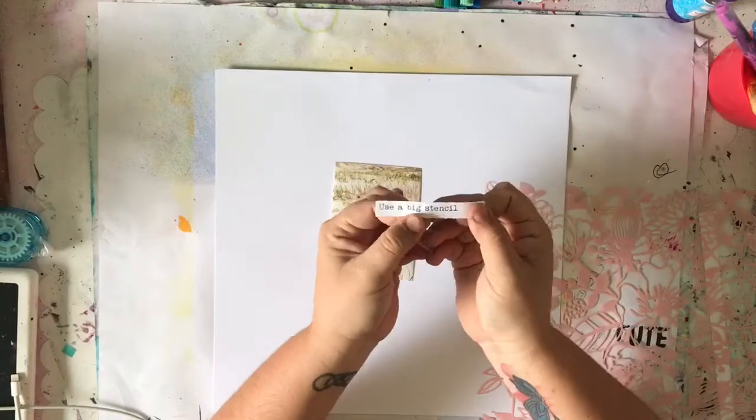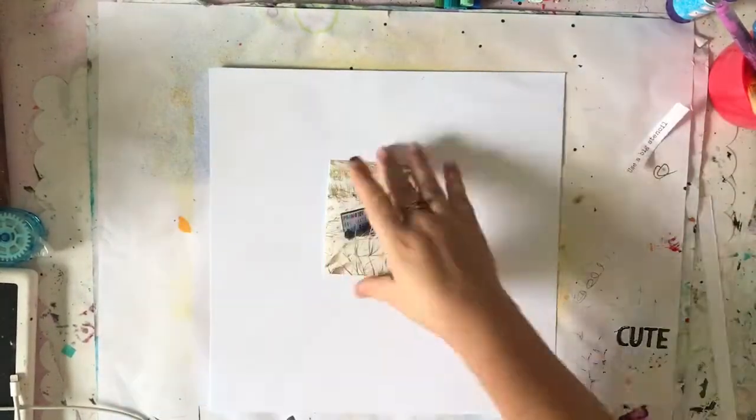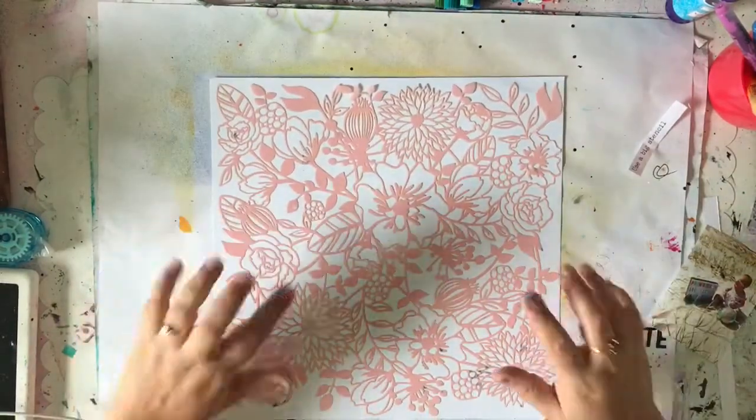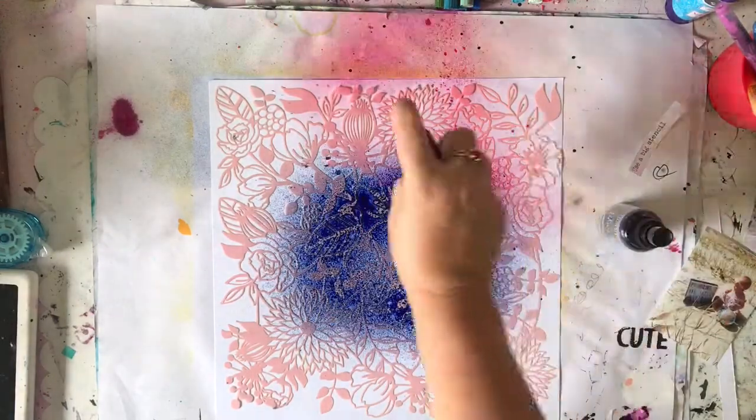Hello lovelies and welcome to today's challenge video. As you heard, today's challenge is to use a big stencil. Now, if you're anything like me, you're thinking, well, that's not really a challenge, is it? We love our stencils.